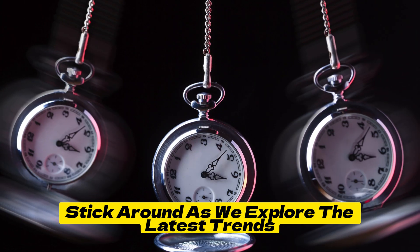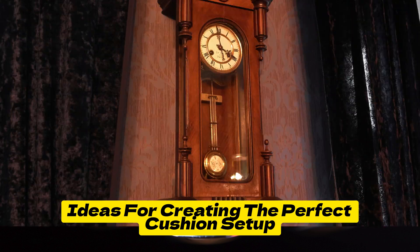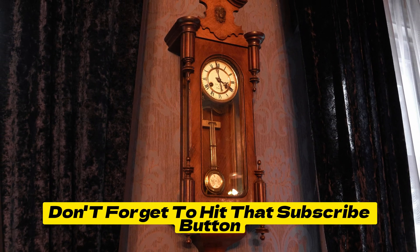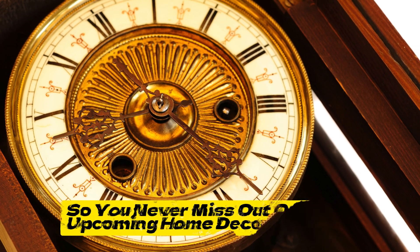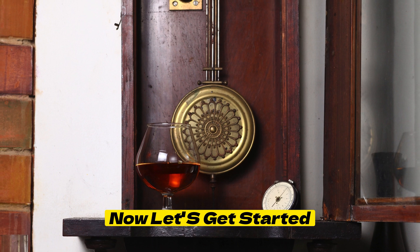Stick around as we explore the latest trends, pro tips, and DIY ideas for creating the perfect cushion setup. But before we dive in, don't forget to hit that subscribe button and ring the notification bell so you never miss out on our upcoming home decor guides. Now, let's get started.